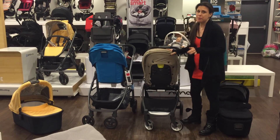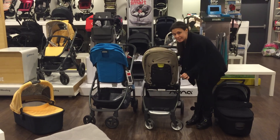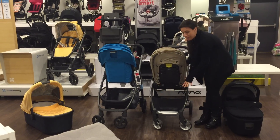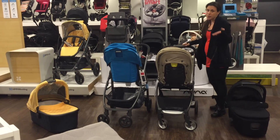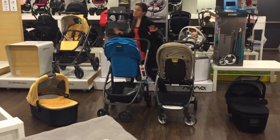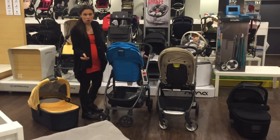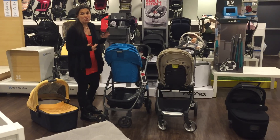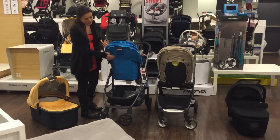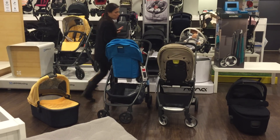Another similarity is the basket sizes. Mamas and Papas has really improved the size of their basket with the Armadillo — it's very easily accessible with elasticity, and you can access it from the front or the back. UPPAbaby is known for their fabulous baskets, and the Cruz basket does not disappoint. It's also easily accessible and perhaps a tiny bit larger. Both are still great for families on the go, and there's very little difference in size.